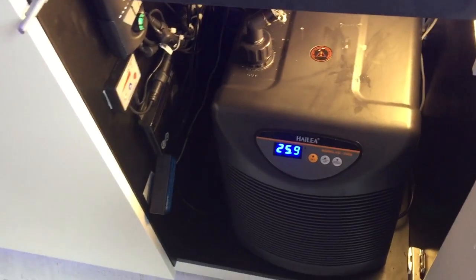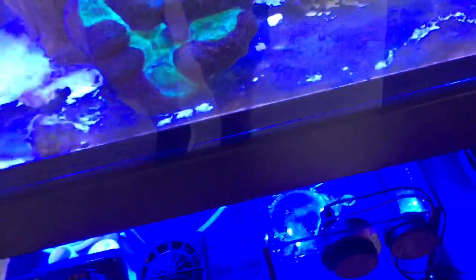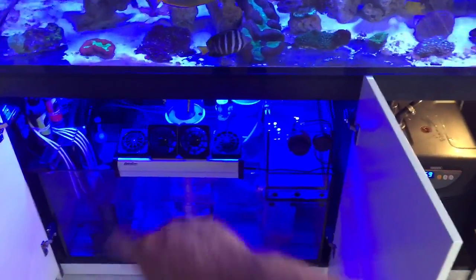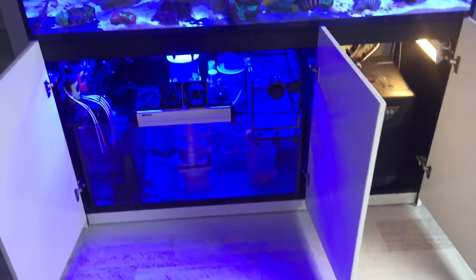I've got the wave maker pumps beautifully mounted on the side. We've actually got a top-up system that sits in this other room, and the top-up system goes through the wall. The top-up system tops up the top-up reservoir, and then that tops up the sump — so he doesn't have to worry about the sump running dry all the time.